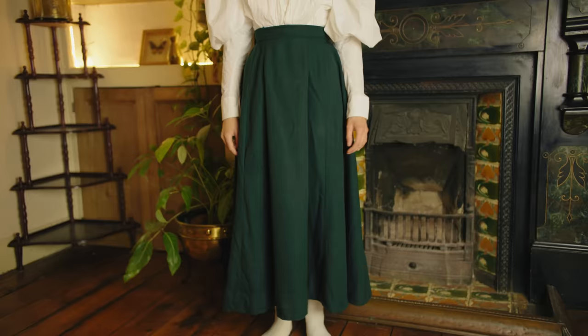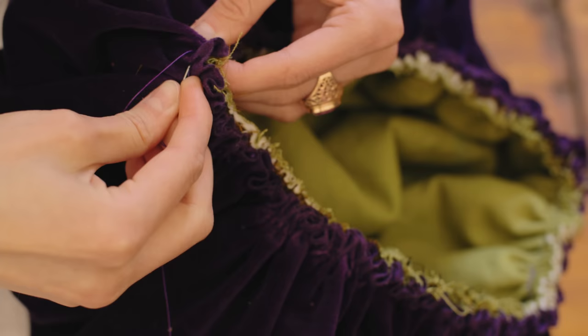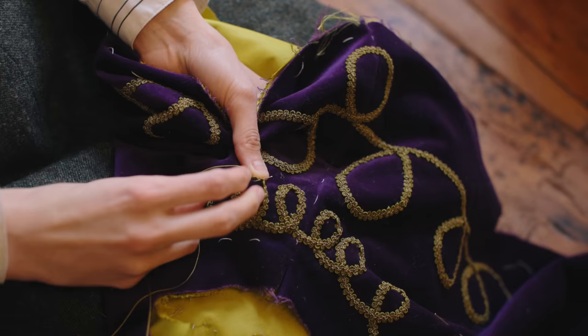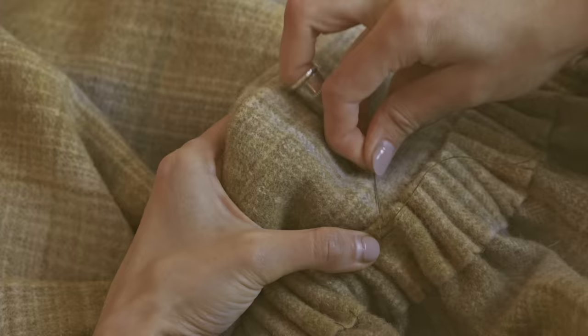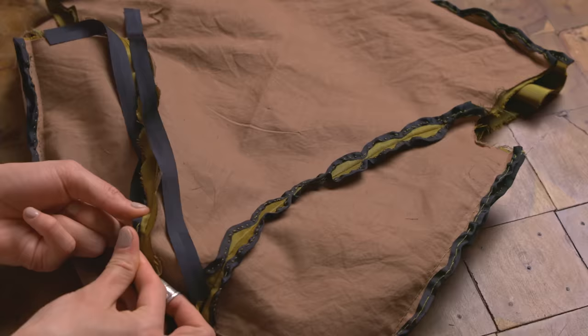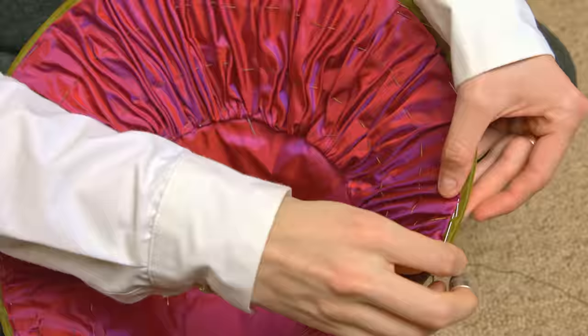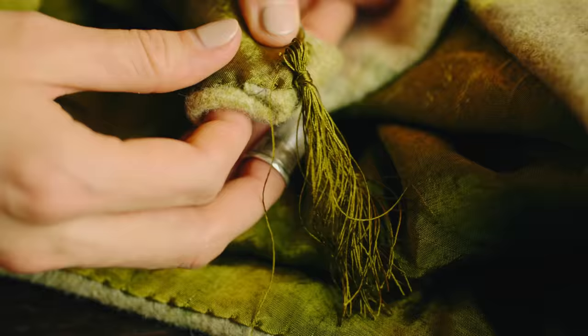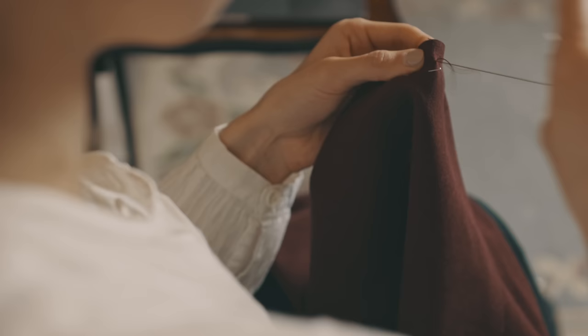It's that time again where I do a big roundup of everything I've sewn during the year. This month marks my two-year sewing anniversary and I'm still very new to sewing, so I feel like I've learned even more this year than I ever thought imaginable. There were some months where working on my historical wardrobe and hand stitching in general really helped me cope with my mental health and reduce stress — one of the wonderful side effects of sewing your own wardrobe.